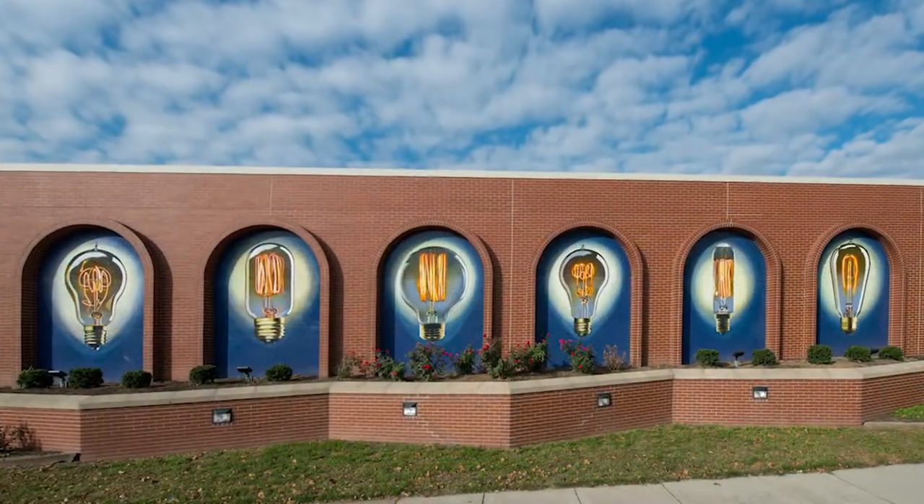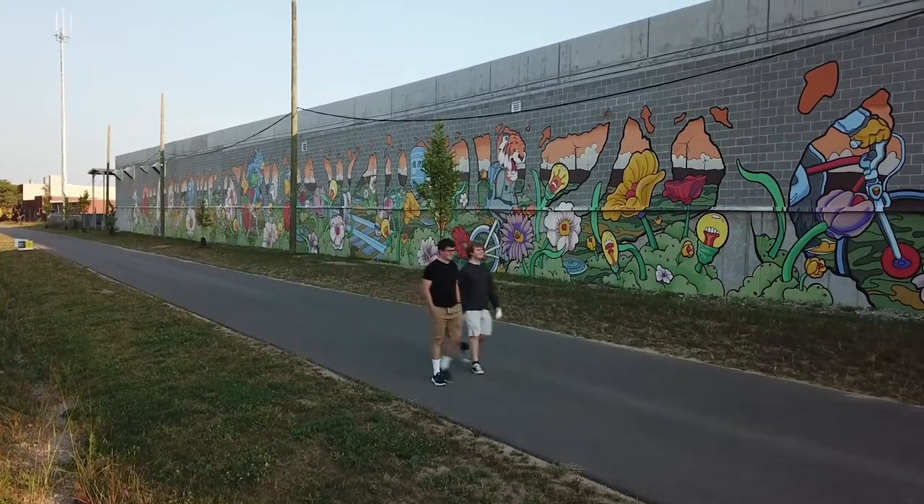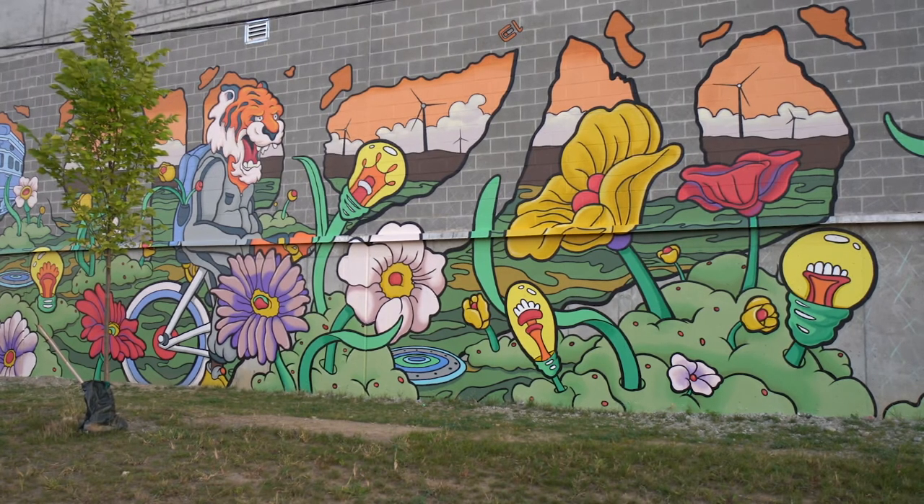But we had another idea — an idea that was born out of the first mural that we did with Artworks. It was such an incredible mural, such an incredible experience with Artworks, and so we turned it over to the experts. And what a remarkable job they have done.